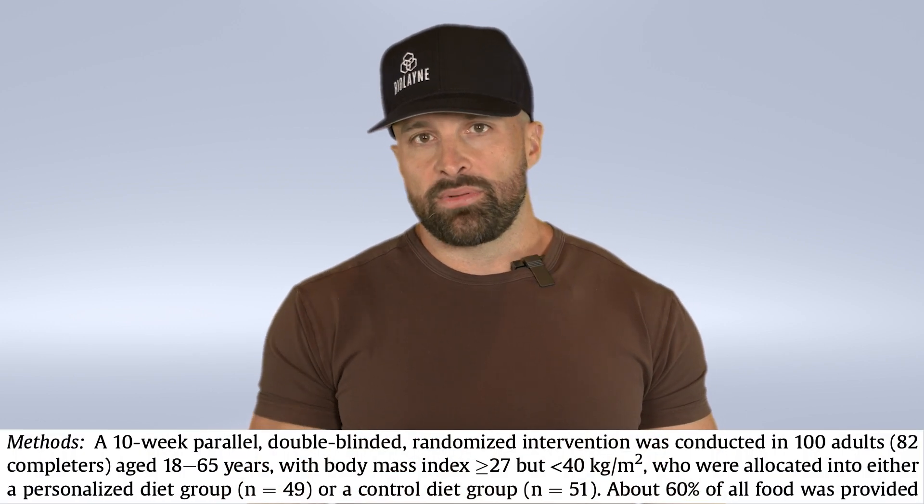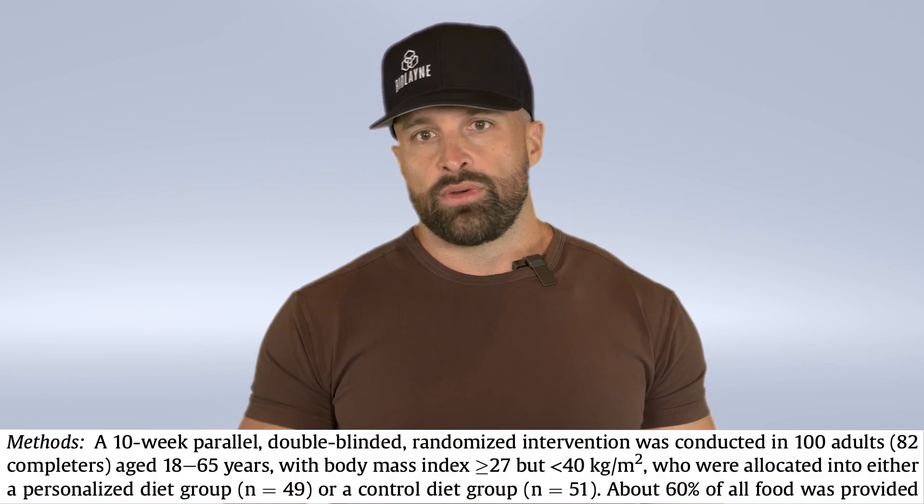It was a 10-week double-blinded randomized control trial with 100 adults. The control group was given general healthy diet advice — mostly a plant-based diet. They provided most of the meals to participants; of the 21 weekly meals, they provided 12 and gave dietary advice on the others. They had food recall logs twice a week to assess adherence.